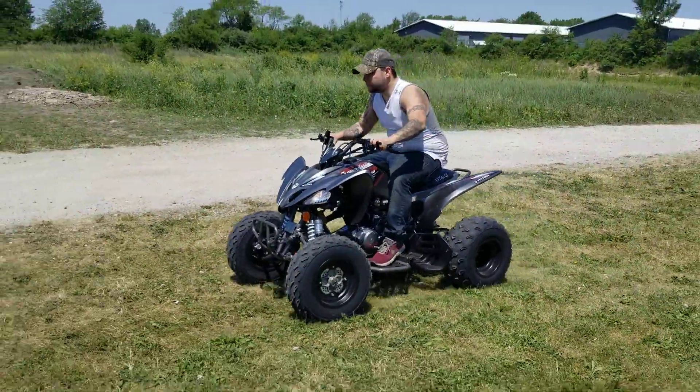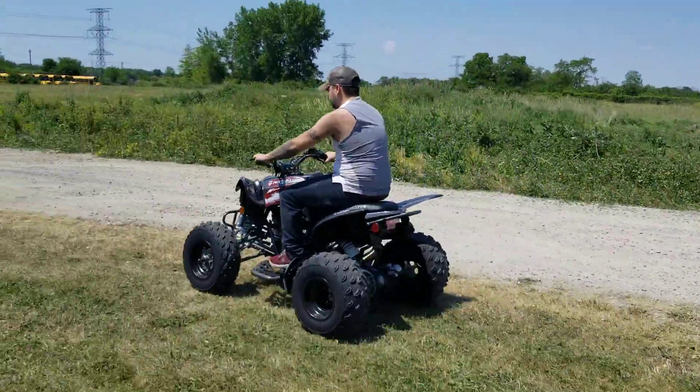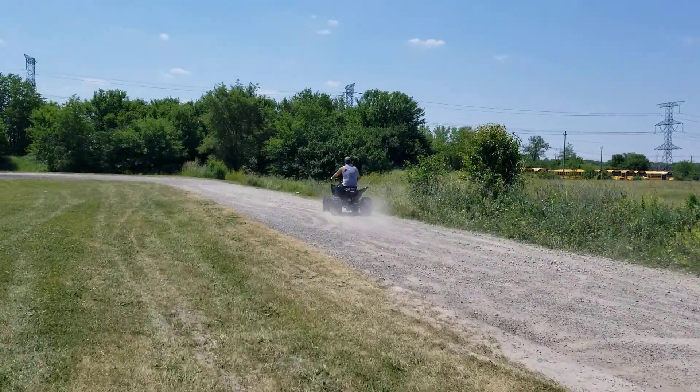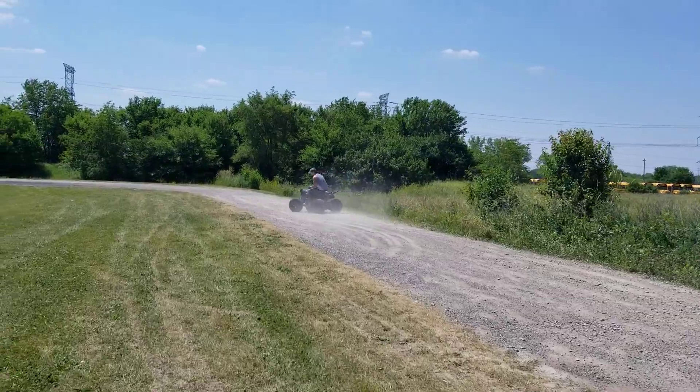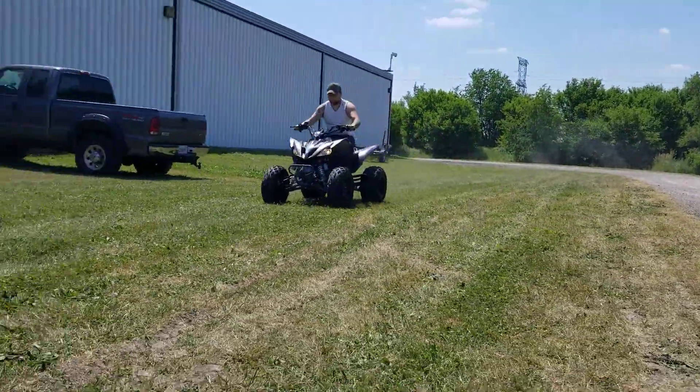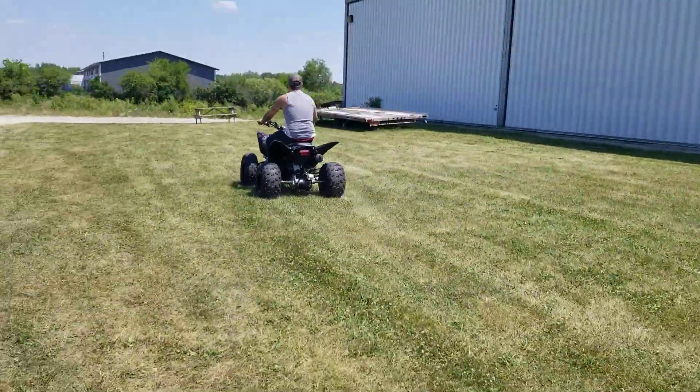250cc's of power. Call us right now at SaferWholesale.com — you can order yours today. We've got them in stock and we can ship them nationwide right to your front door. Give us a ring, toll free: 866-606-3991.